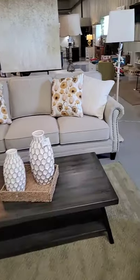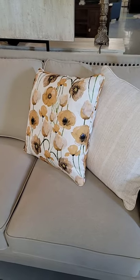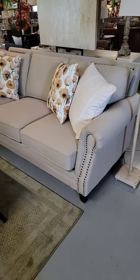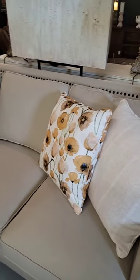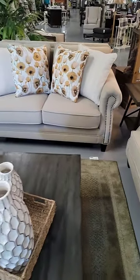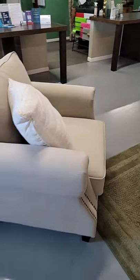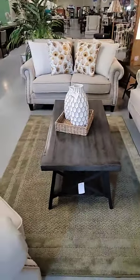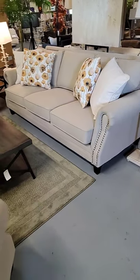This is so cute. I love the yellow poppies on the pillows — they're more of a mustard color, so you can definitely still do your fall colors with this sofa set. It is a very neutral beige color, and then you have bronze nail heads along the fronts of the rolled arms and on the back. Easy to clean loose pillows on the back, and this is going to go with a lot of different decorating styles. It literally just came off the truck today.